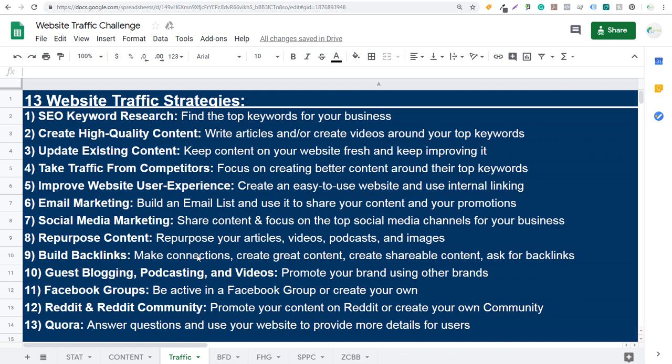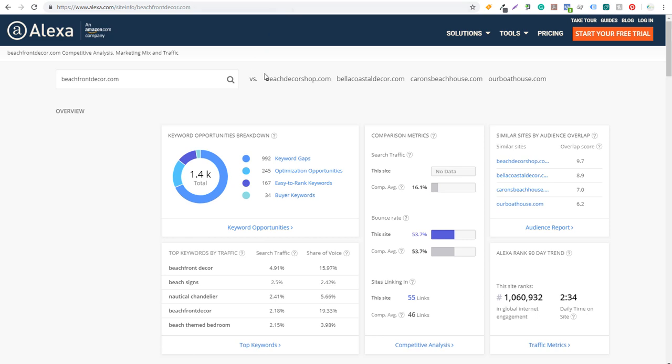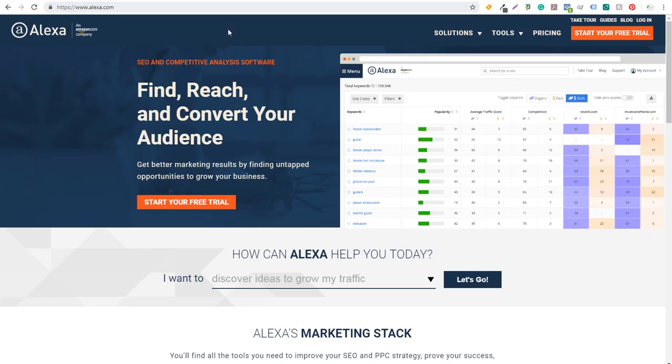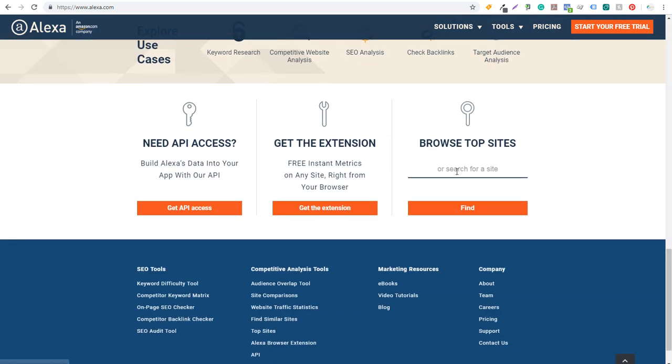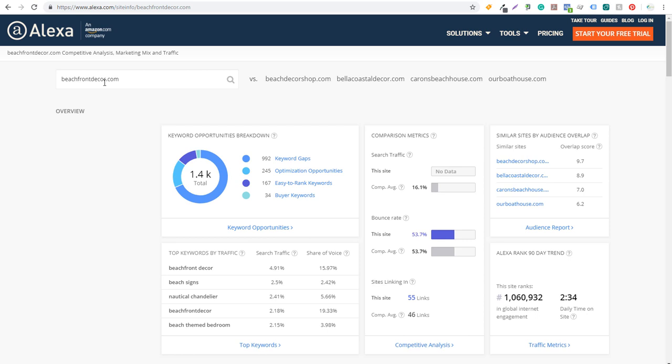Number four is to take traffic from your competitors. Here's a quick step-by-step process: regardless of the website you're working on, go to alexa.com. On the Alexa homepage, scroll to the bottom, click 'Browse Top Sites,' and search for your own website or a competitor's website. I've searched for beachfrontdecor.com and it gives you some keyword opportunities. You can pay for Alexa or start a free trial — they're showing me some keyword gaps and optimization opportunities for Beachfront Decor.